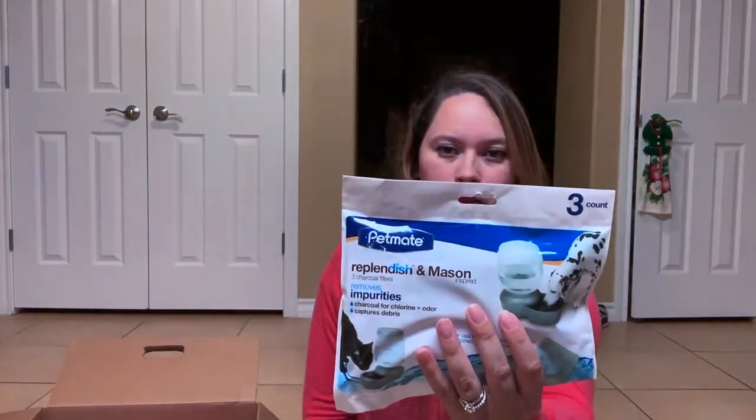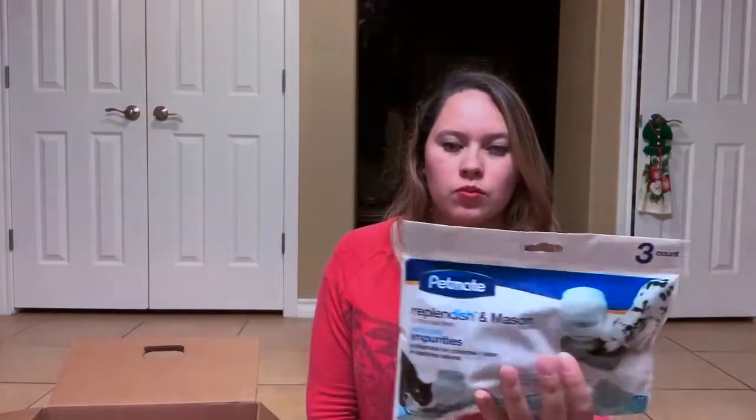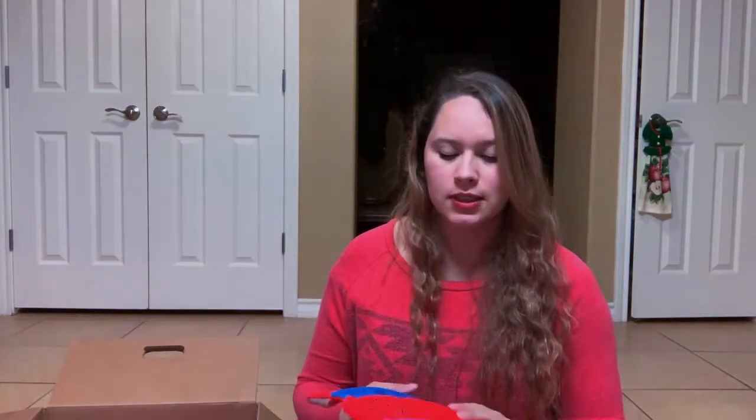This is some charcoal filters for the water dispenser we have outside. They last a good amount of time. It's like one per month or one per two months — two weeks. So it will last a good amount.